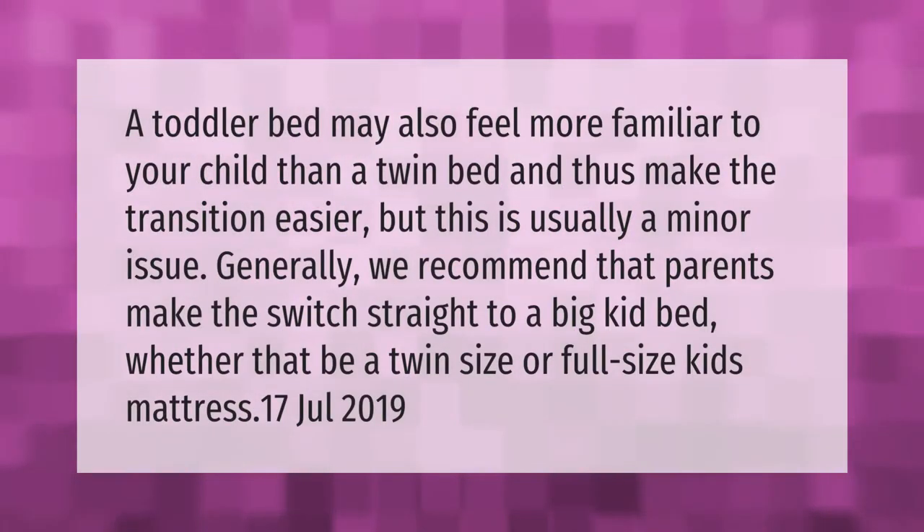A toddler bed may also feel more familiar to your child than a twin bed, and thus make the transition easier, but this is usually a minor issue. Generally, we recommend that parents make the switch straight to a big kid bed, whether that be a twin size or full size kids mattress.